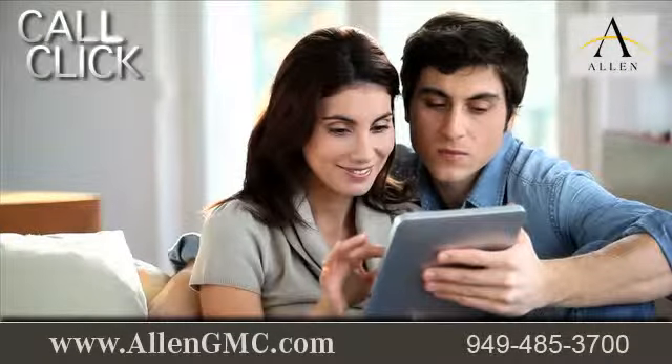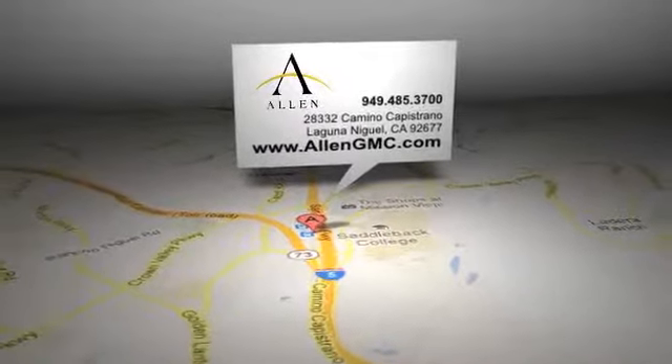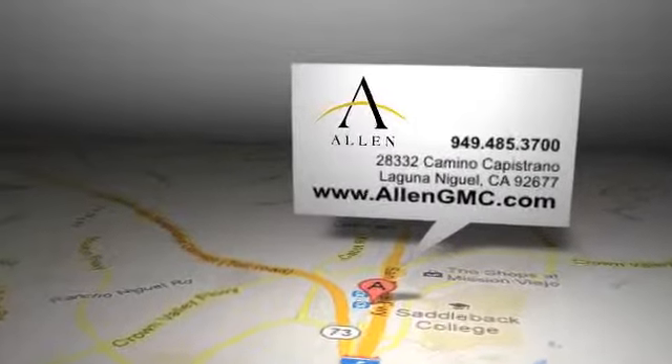Call, click, or come in for more information. Allen GMC is located at 28332 Camino Capistrano in Laguna Niguel, California.